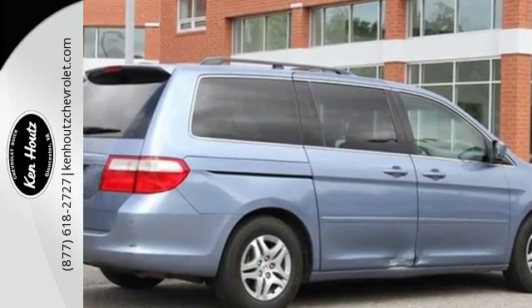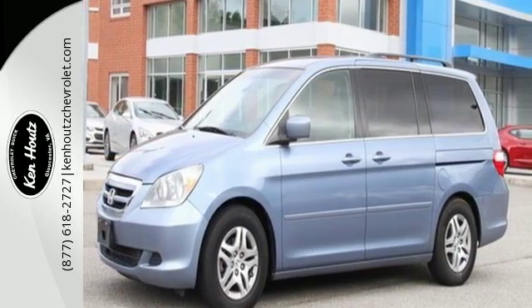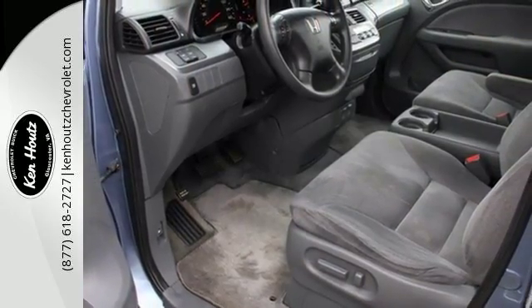A perennial favorite among car critics and consumers alike, the 07 Odyssey excels at all things important for a minivan. See it for yourself today.